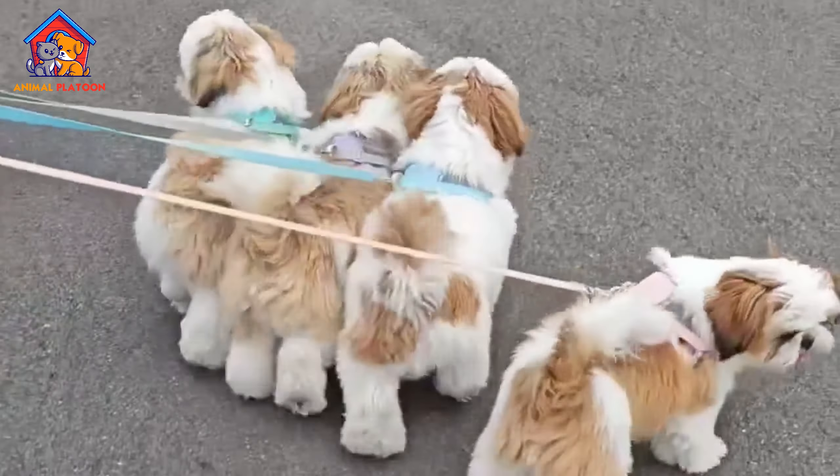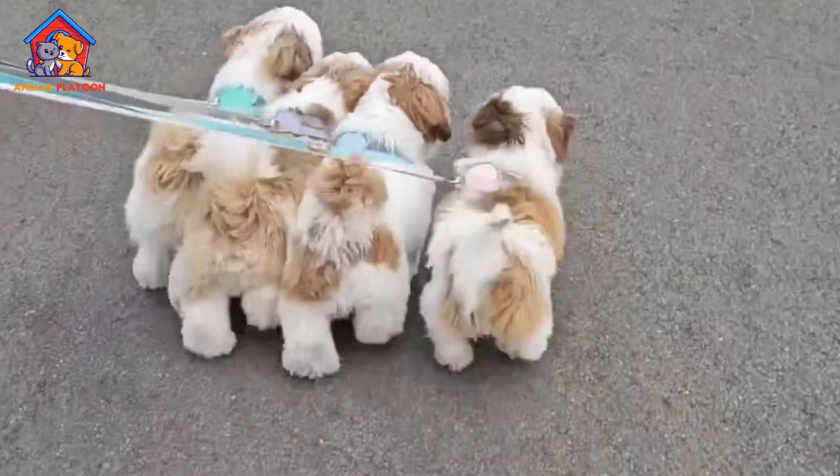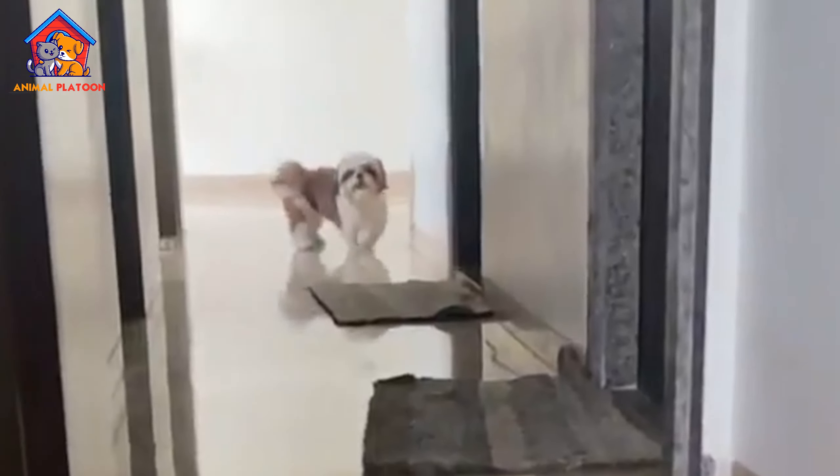Size-appropriate kibble: dogs often have smaller mouths and teeth, making it essential to choose dog foods with appropriately sized kibble. Look for small-sized kibble or wet food options that are easy for your dog to chew and digest. This can help prevent choking hazards and improve overall mealtime satisfaction for your small dog.